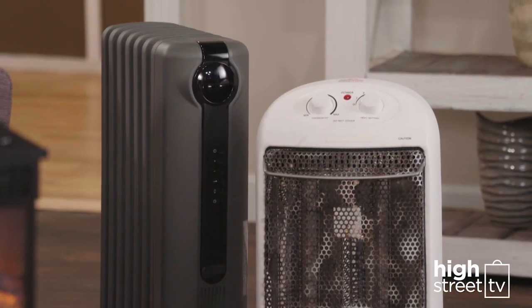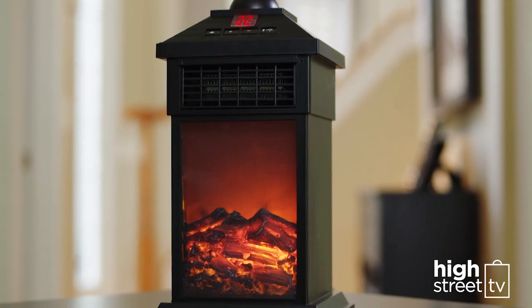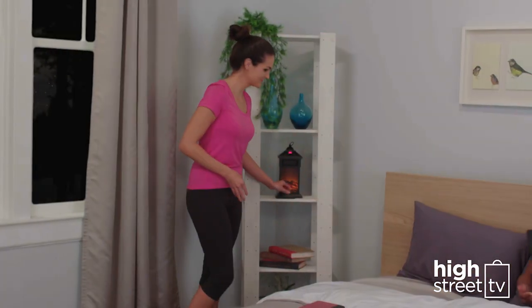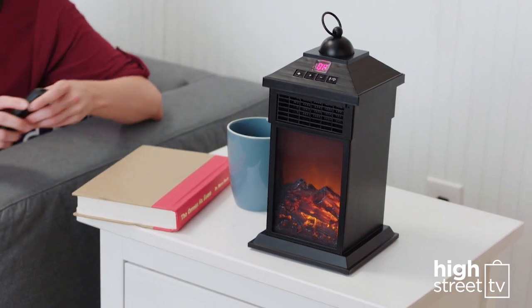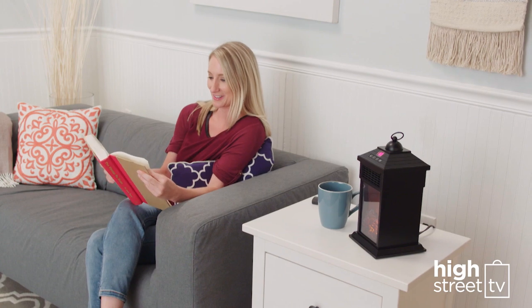Unlike some other space heaters, Personal Fireplace Heater offers the charm of a real fireplace as well as the warmth. The realistic flame effect provides a beautiful warm glow in the stylish but effective stay-cool housing. The flame effect can even be used without turning on the heating, so you can enjoy the look of a realistic fireplace any time of the year.